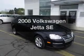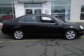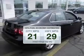Introducing the 2008 Volkswagen Jetta. If you're looking for an automobile with great attributes, look no further. In the city or on the highway, you'll spend less time at the pump with this fuel-efficient vehicle.